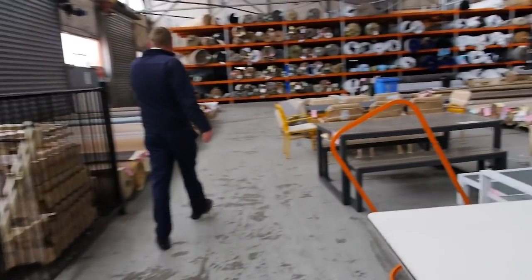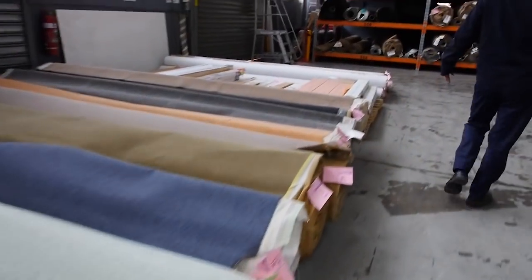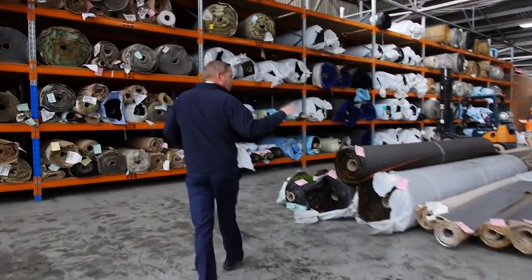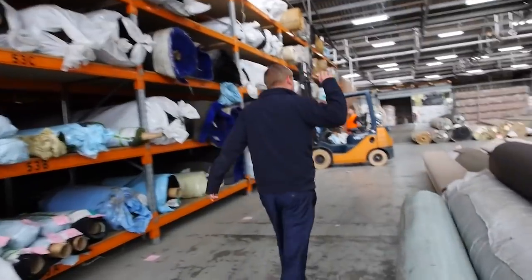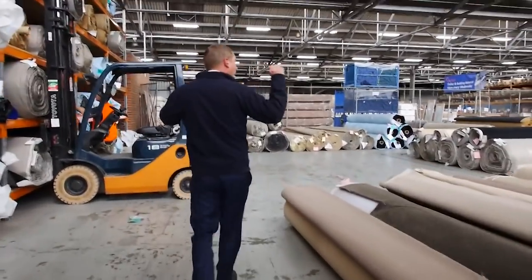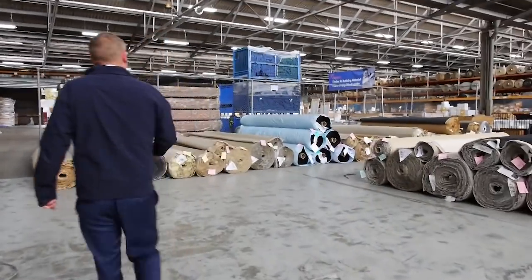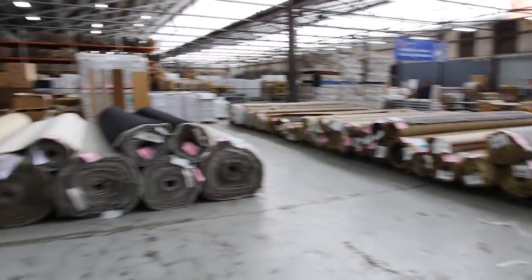Into the carpet and floor covering auction: carpet often sells for less than seven dollars a square meter. We've had three big mills give us truckloads of gear tomorrow, so it's a really nice offering whether you need a room size, a house lot, or are doing a development. You can save up to 90 percent off normal carpet shop prices.